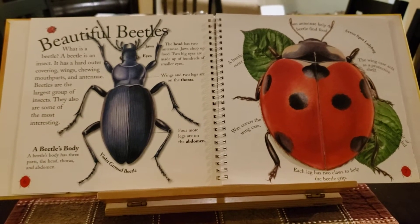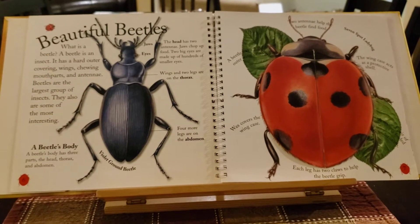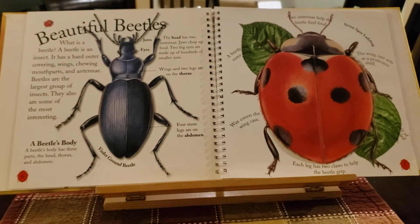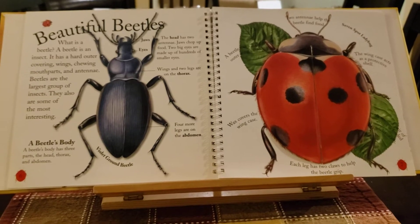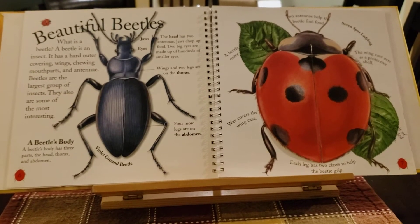Beetles are the largest group of insects. They also are some of the most interesting. A beetle's body has three parts: the head, thorax, and abdomen.